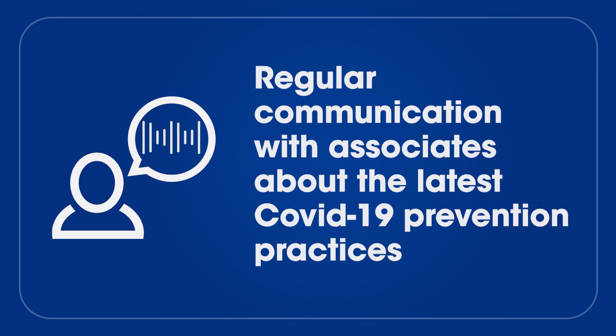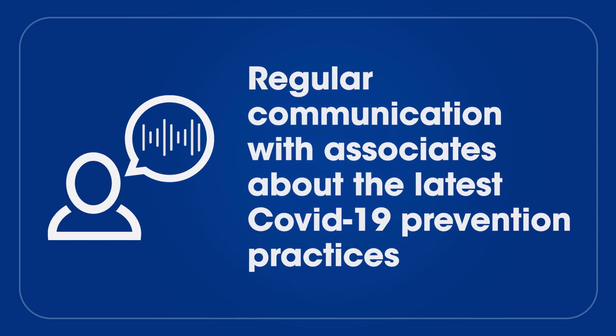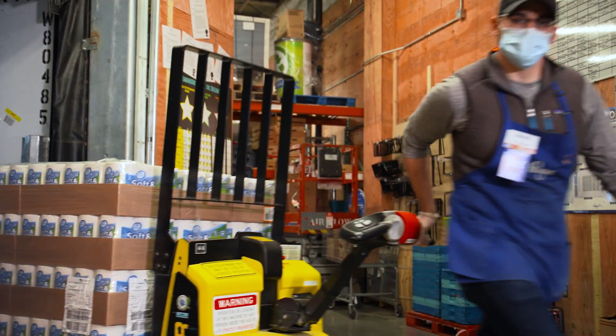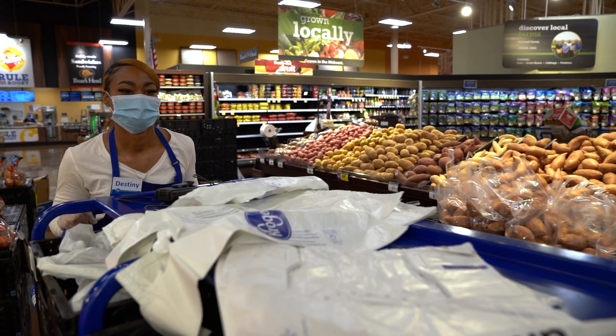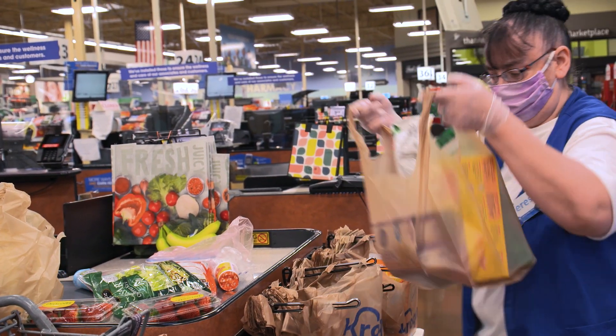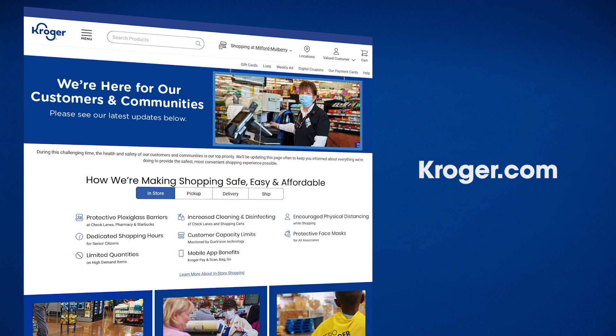We are regularly communicating with our associates about the latest COVID-19 prevention practices and other company resources. The COVID-19 situation is always evolving, and guidance is subject to change, so we're asking you to stay informed. For more information, go to Kroger.com and continue to follow CDC guidance.